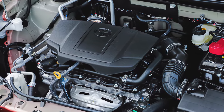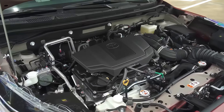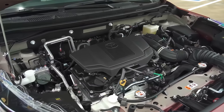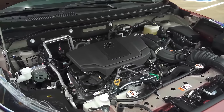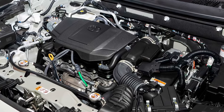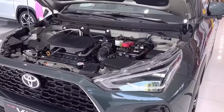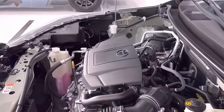The 2025 Yaris Cross Hybrid will almost certainly retain its proven hybrid powertrain. This system combines a 1.5-liter three-cylinder petrol engine with an electric motor, delivering efficient and reliable performance. Power is channeled through a smooth-shifting CVT and offers a choice between front-wheel drive and all-wheel drive.